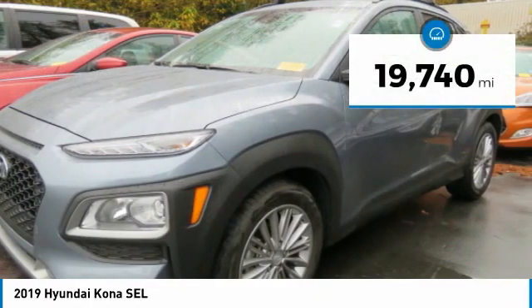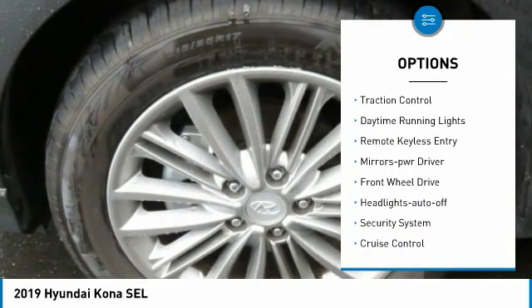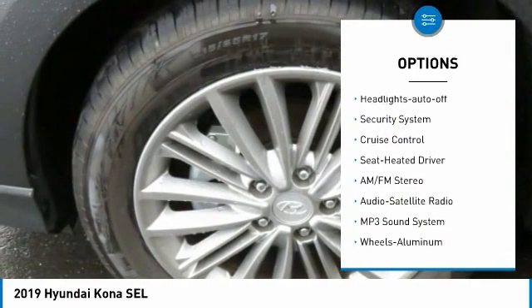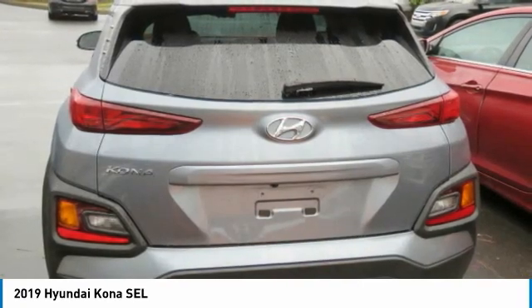This vehicle has less than 20,000 miles. Here are some of this vehicle's great options: aluminum wheels, heated side mirrors, traction control, daytime running lights, remote keyless entry, mirror memory, FWD, headlights auto off, security system, and cruise control.